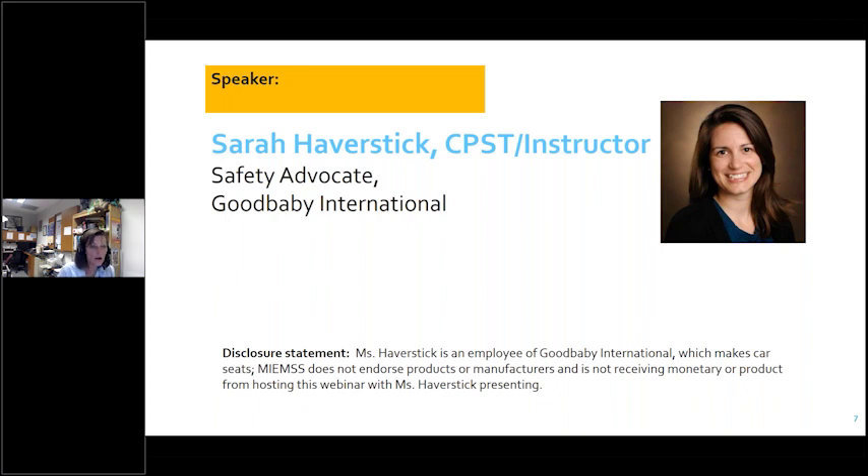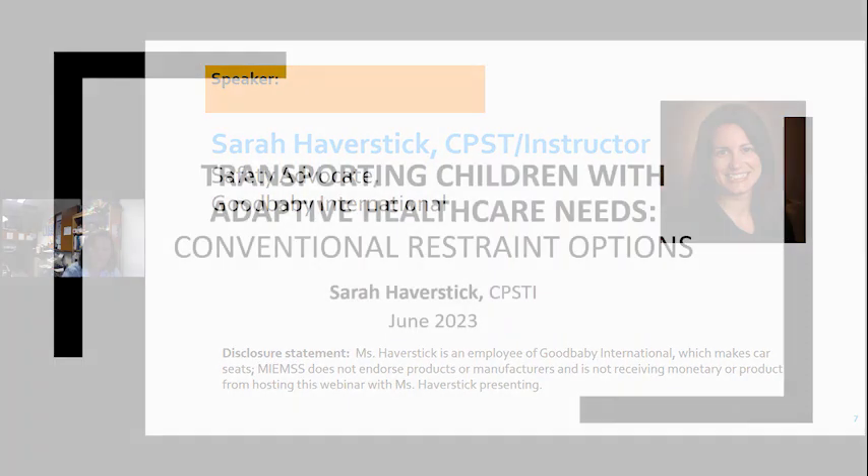I want to introduce our speaker for today. Sarah Haverstick serves as the manager of Safety Advocacy for Good Baby International, which includes Evenflow and Cybex car seat brands. Sarah is working on her 16th year in Child Passenger Safety. She is a certified Child Passenger Safety Technician instructor and an instructor in the Special Needs Safe Transportation of Children with Special Health Care Needs course. She's held numerous positions on local, state, and national boards related to injury prevention, including former chair of the National Child Passenger Safety Board and current chair of the Manufacturers Alliance for Child Passenger Safety. In 2021, she was inducted into the Child Passenger Safety Hall of Fame.